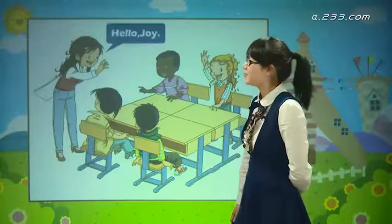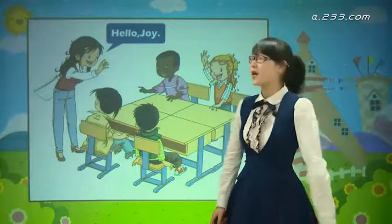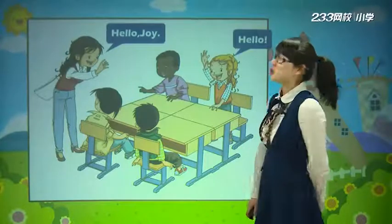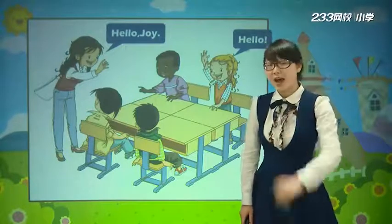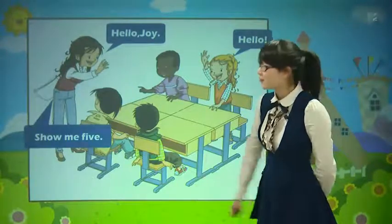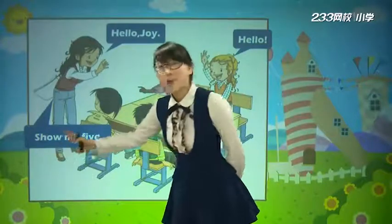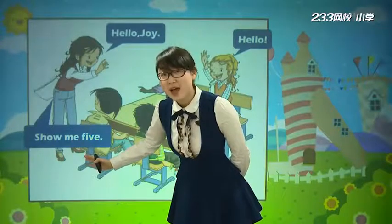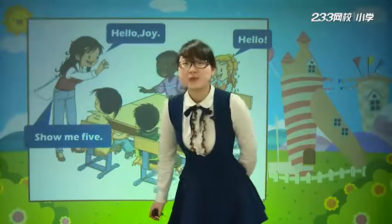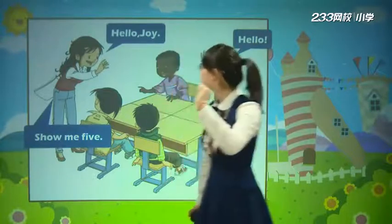Miss Wu在说什么呀? Hello, Joy. 首先，他跟我们的Joy打个招呼，他说 Hello, Joy. 那么Joy应该对他说什么呀? 非常地有礼貌，他说 Hello. Please show me five. Miss Wu再说一次, Show me five. Show me. 还记得吗? Show me就是给我看，对不对? 给我看。Show me five，给我看五.